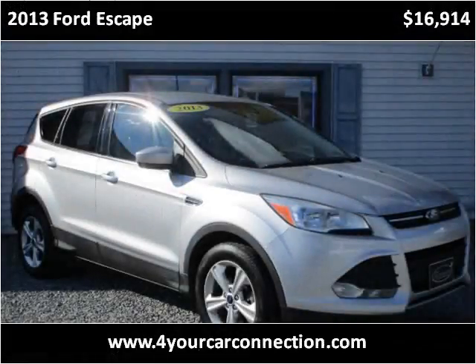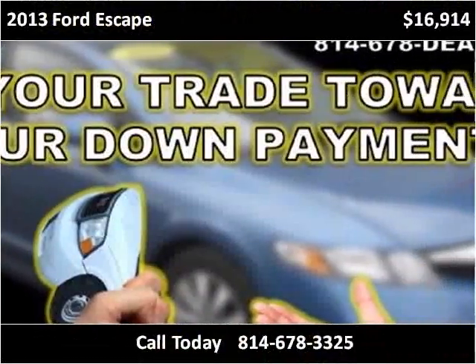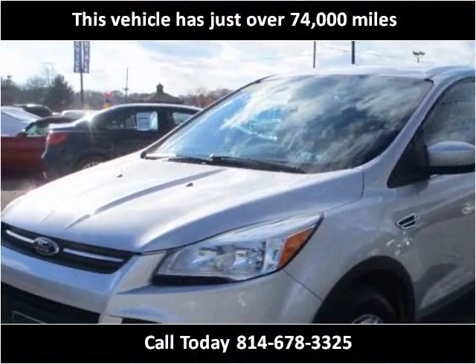This 2013 Ford Escape is available from For Your Car Connection. This vehicle has just over 74,000 miles.